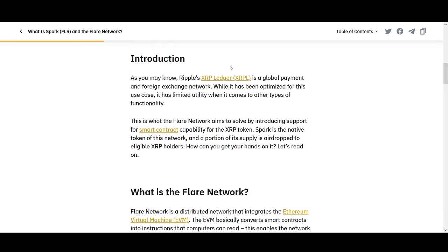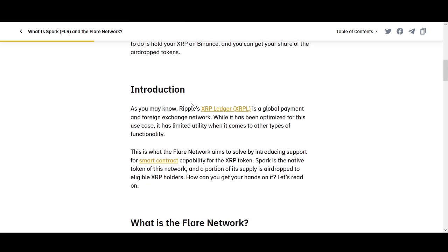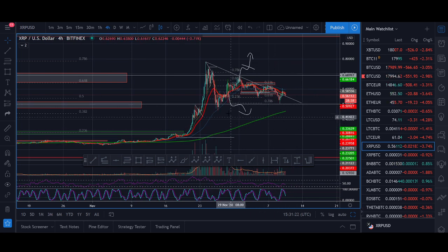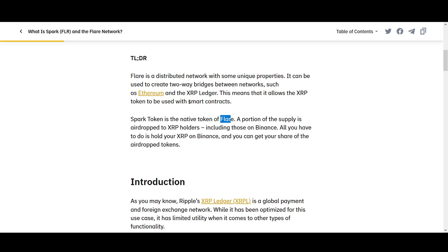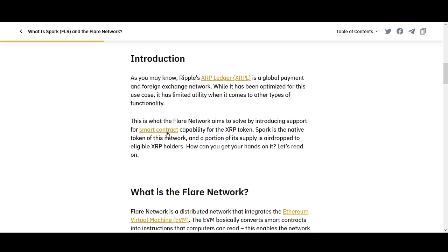I wanted to share the important information because most people are interested in how to get the airdrop. Now, a lot of people know I'm not a massive supporter of XRP Ripple — mistakenly, I get told I hate XRP; I don't hate XRP. Ripple XRP is a global payment and foreign exchange network. While it has been optimized for this use case, it has limited utility when it comes to other types of functionality. Flare Networks aims to solve that by introducing support for smart contracts.